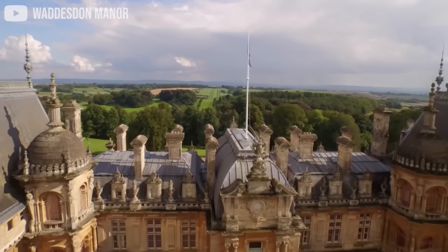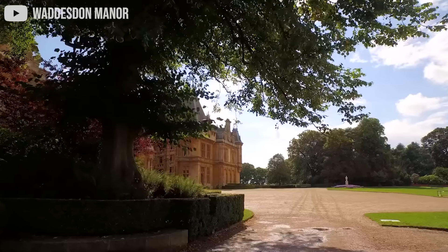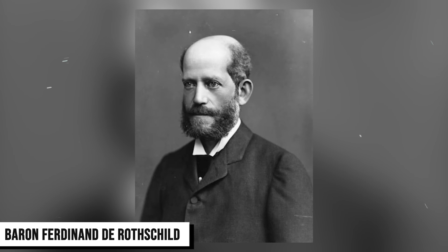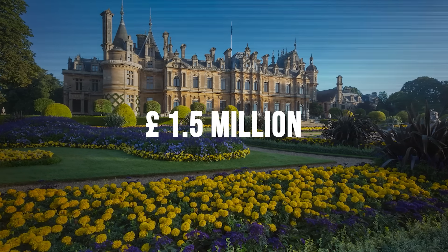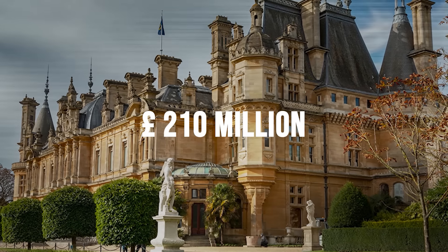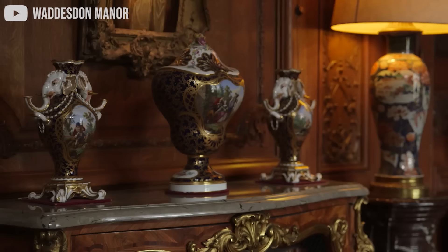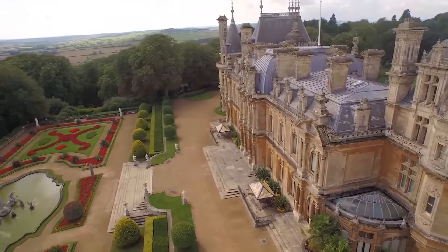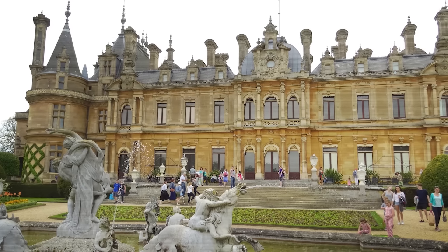Number 7: Waddesdon Manor. Waddesdon Manor is without a doubt the crown jewel of the Rothschild family. This magnificent piece of architectural genius was built for Baron Ferdinand de Rothschild and his family. The Baron paid the hefty price estimated around 1.5 million British pounds, which with adjusted inflation would be equal to roughly 210 million pounds today. The manor is now a museum with over 460,000 visitors each year — though of course not the last two years, when everyone was locked in their homes.